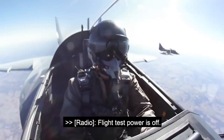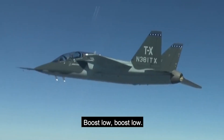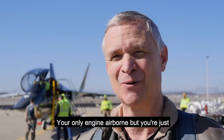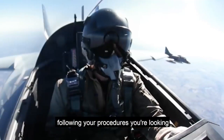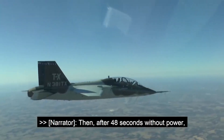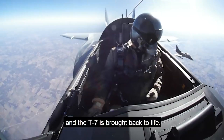Flight test power is off. Caution. Boost low. Your blood pressure kind of goes up when you shut the engine off — your only engine, airborne. But you're just following your procedures, looking at what you expect to see. Then, after 48 seconds without power, Berryman pushes the engine restart and the T-7 is brought back to life.